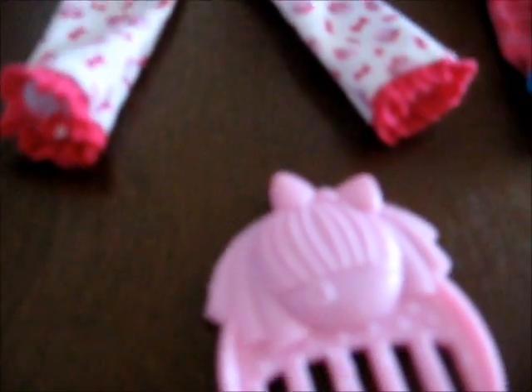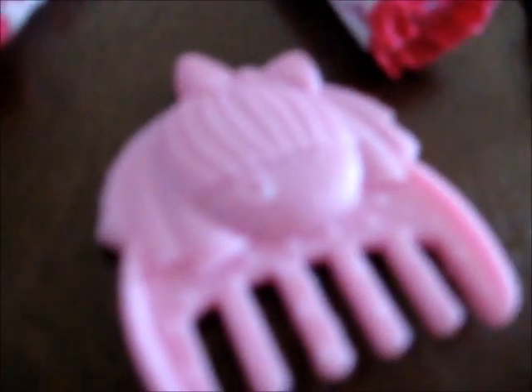It has her cat on it, and her pants also have her cat on it. She has pink bow clips to match her shoes, and a white pink brush.